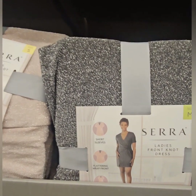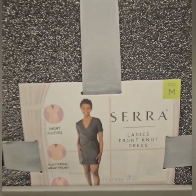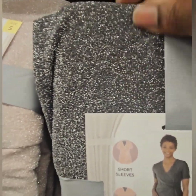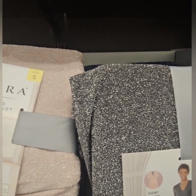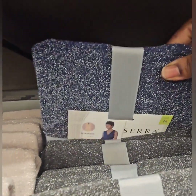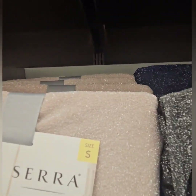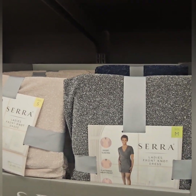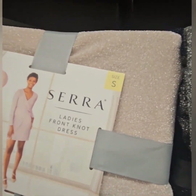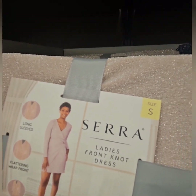They also have cute ladies front-knot dresses at $12.99 — really cute for casual office days. You can wear blazers over these, some knee-high boots or heels. They have a shimmer in them — not quite sequined but it has that look. Available in black, champagne pink, and royal blue with silver. Perfect for holiday season, everyday wear, or dinner — I love the soft wrap on the side.